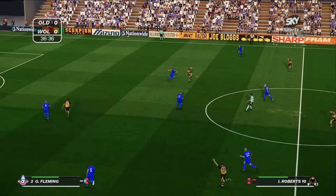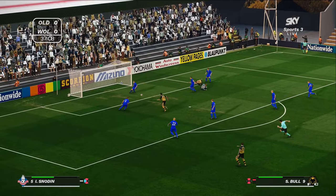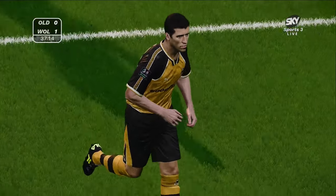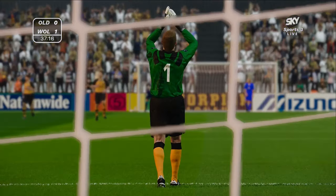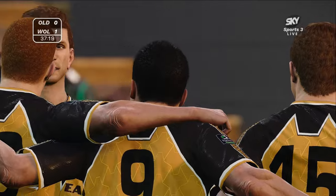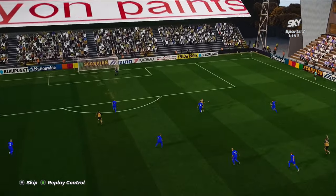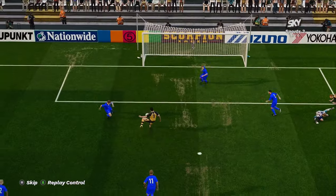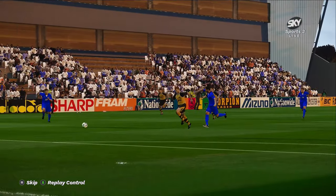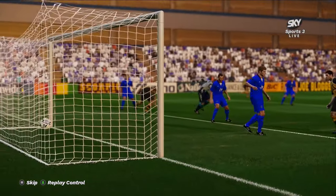Wolves are under a lot of pressure. Atkins plays it through to Roberts — he is through! Roberts has been pulled back. He has hit the post. Ball has made it Wolves in the lead at Boundary Park! You don't miss chances from there. But it was unlucky from Roberts — Fleming pulled him back and he hit the post. Ball just said well, thank you very much, I'll take that. 1-0 to Wolves now.